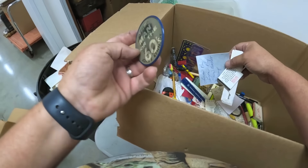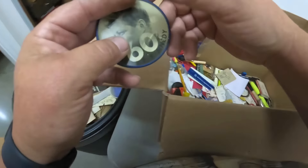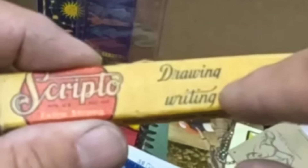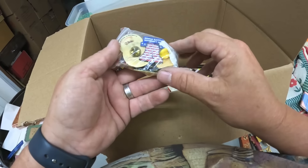The money clip with the stagecoach. Scissors — old scissors, I usually put those aside too. For the 60s — John Kennedy. I don't think that's old; I think that's a reproduction, but it's still kind of neat. This is more old stuff — long leads from Scripto. There's a whole bag of pins.